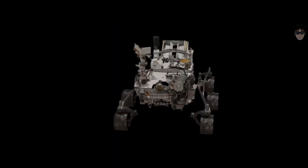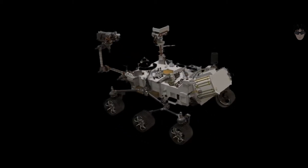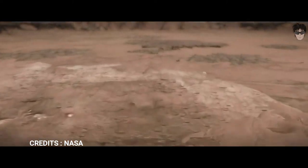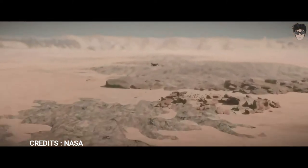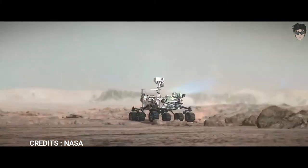Perseverance is a SUV-sized Mars rover designed to explore the Jezero Crater on Mars as part of the Mars 2020 mission. Perseverance carries seven scientific investigations and possesses a total of 19 cameras and two microphones. The rover is also carrying a mini-helicopter, Ingenuity.